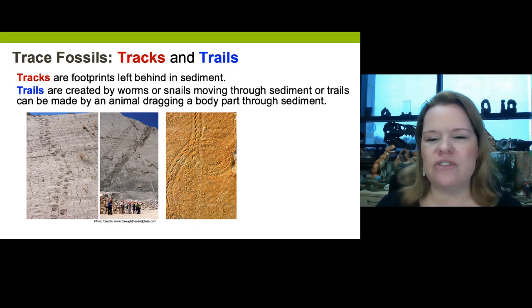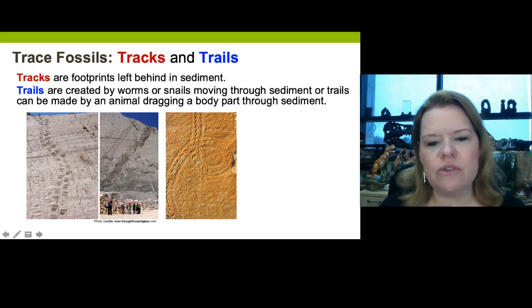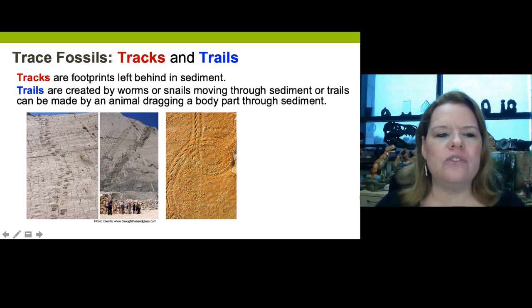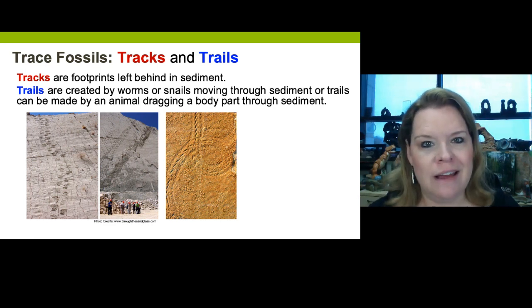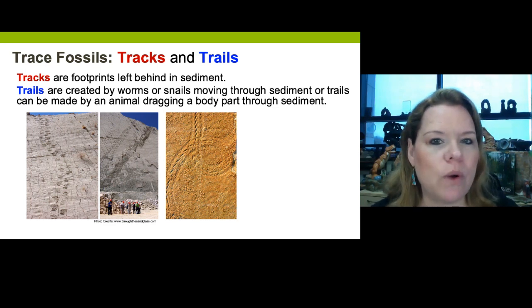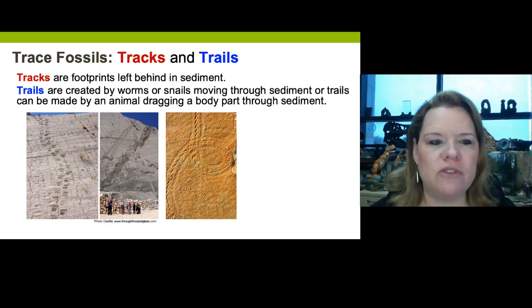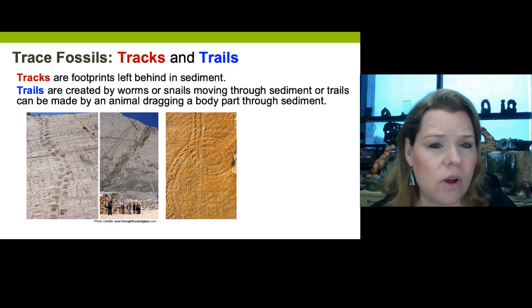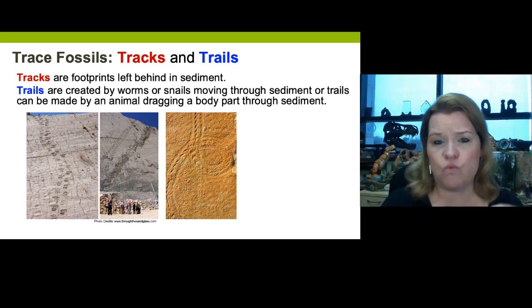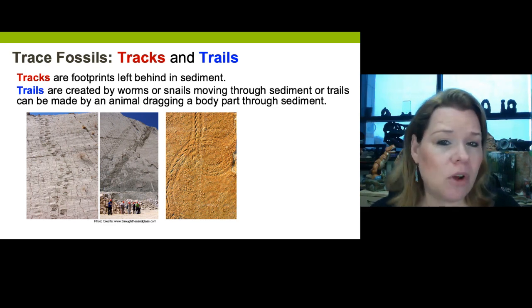Let's talk about tracks and trails. These are some of the most famous out there — these are massive dinosaur tracks, some of the longest in the world, and these are trilobite trails. Tracks are footprints left behind in sediment — they get preserved by quick burial that didn't dissolve or wash away the impression made. Trails are created by things like worms, snails, trilobites moving through sediments, or a vertebrate that dragged a tail while walking. Tracks and trails are similar but have a difference — both leave an impression in sediment.